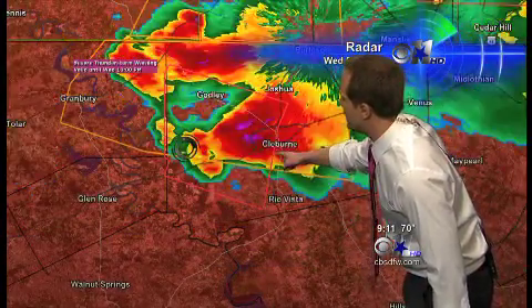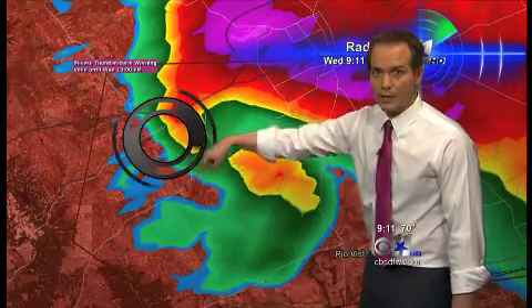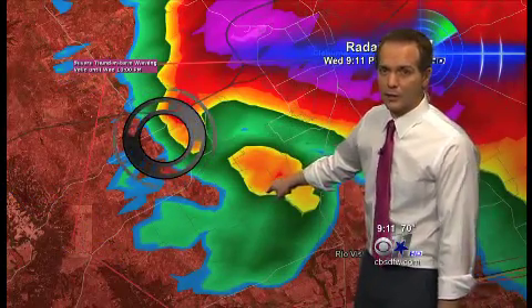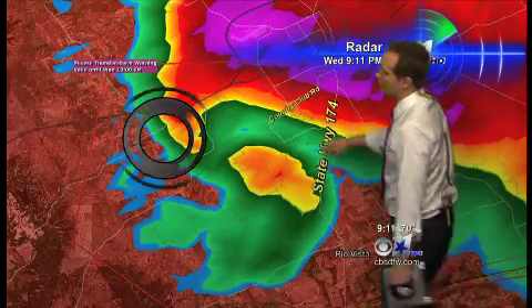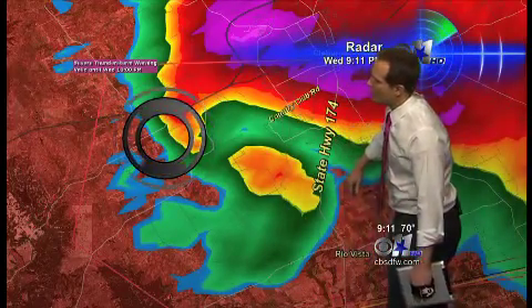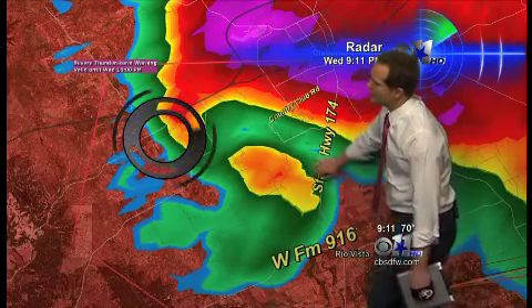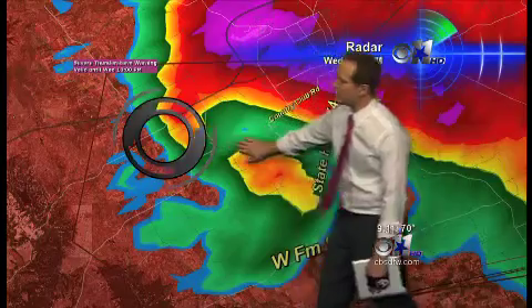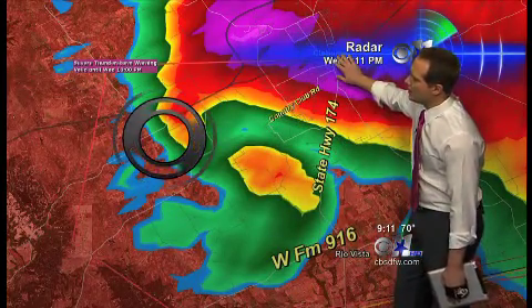Let's go right to this storm here, just south of Cleburne. This little signature here where you get that big burst of red — that's a debris signature the radar is picking up on. You see it here in the rotating cylinder. This is the sign on the reflectivity of the radar as well. This is real close to Highway 174, Country Club Road, near Rio Vista, Farm to Market Road 916. This is a tornado that is on the ground and it's moving off towards the east. Hail coming down in Cleburne.